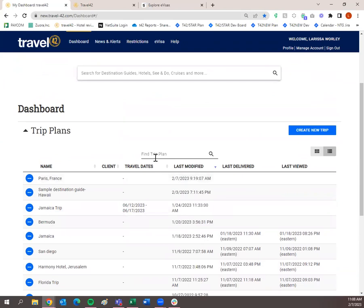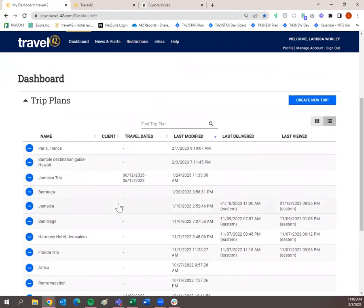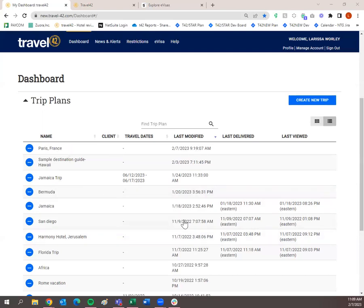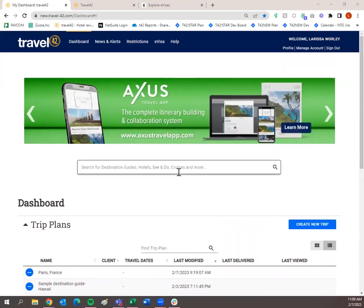To find a previously saved trip plan, there's a search bar at the top or you can see them in list view at the bottom. If you click on one of the trip plans — say Bermuda — and click the little circle, all of your action items will pop up. You'll be able to open the trip plan, edit details, view travelers, send the trip plan again, print or download, copy the URL, duplicate it, or delete it.